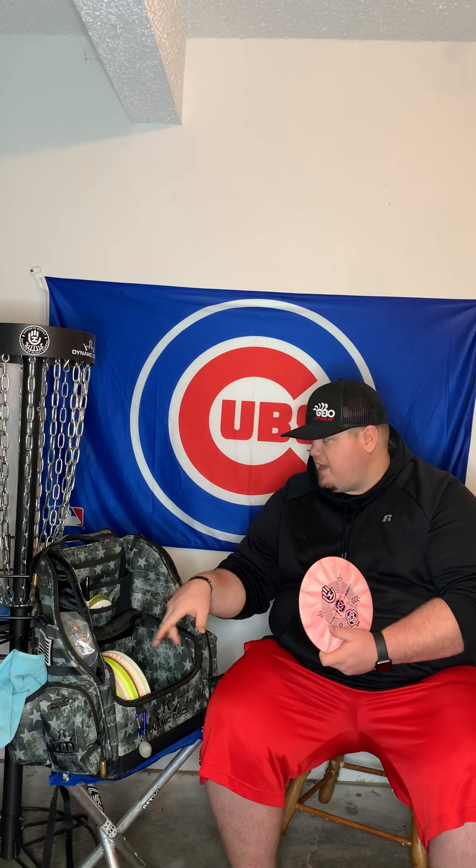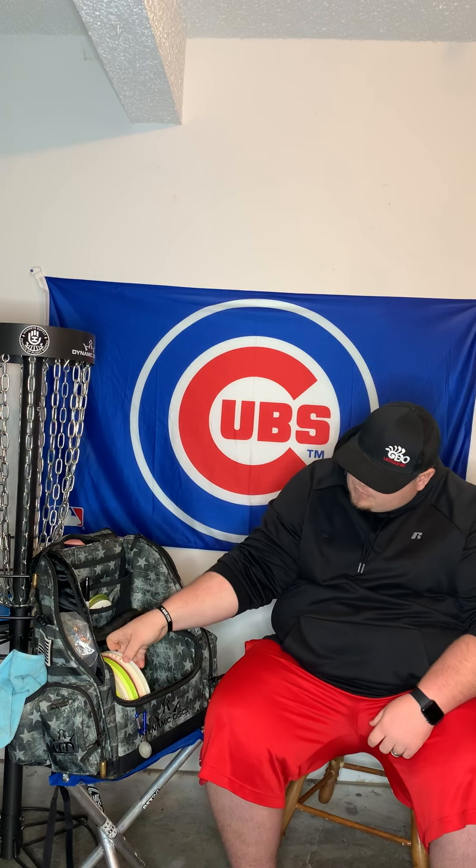On to my fairway drivers — going understable first. This is the Maverick, first run. I've heard nothing but good things, so I picked it up. I'm looking for a fairway driver that can turn right or fly straight for me, and that's the Maverick. Really loving this disc and excited about what it will bring to my 2019 season — the Lucid Maverick.